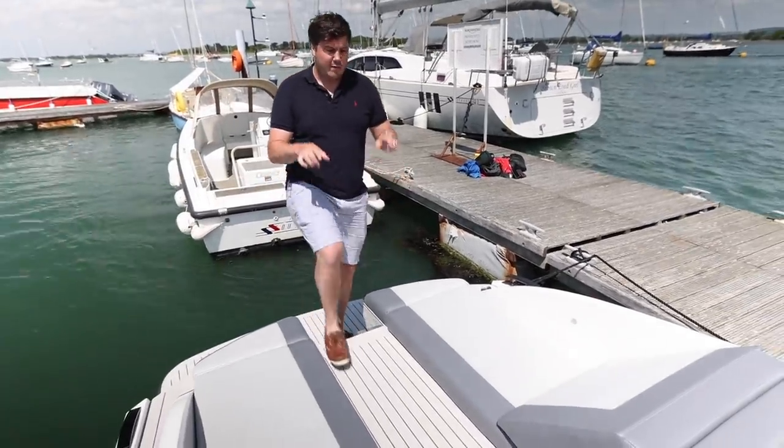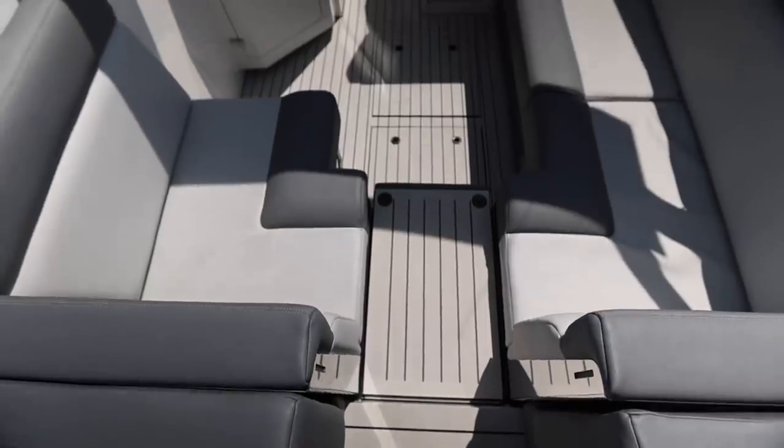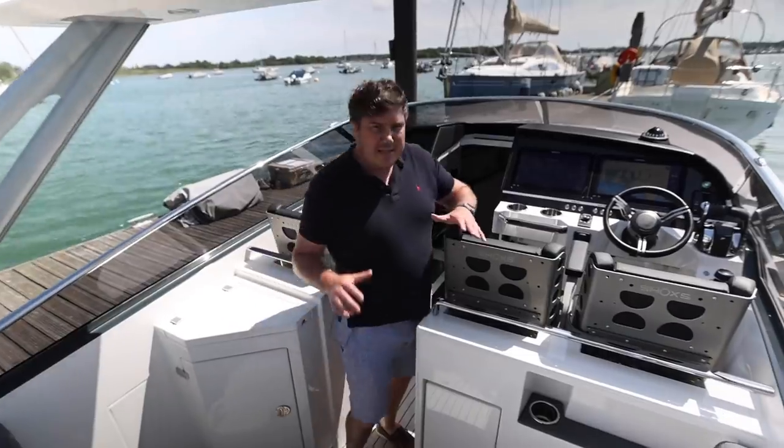Underneath here is the engine hatch and we'll have a proper look at the engines in a moment. This central walkway is great because it means you can get onto the boat really easily, and then you're down into this cockpit — and because there's no midship cabin on this boat, the cockpit is nice and low and you feel really well protected.